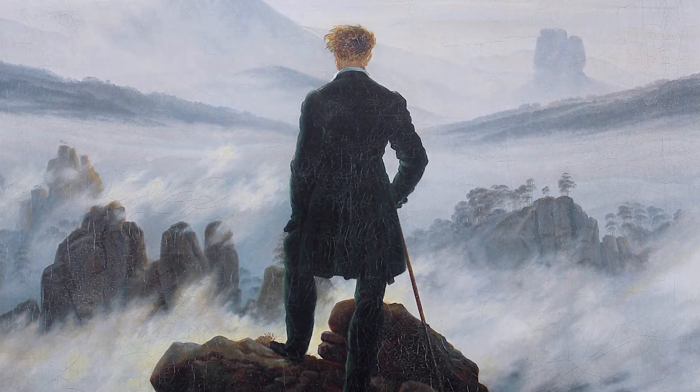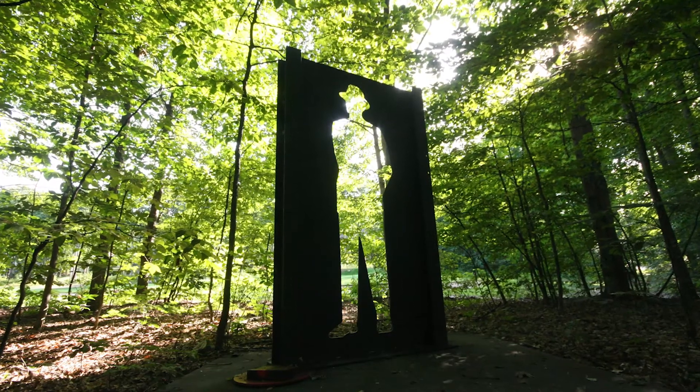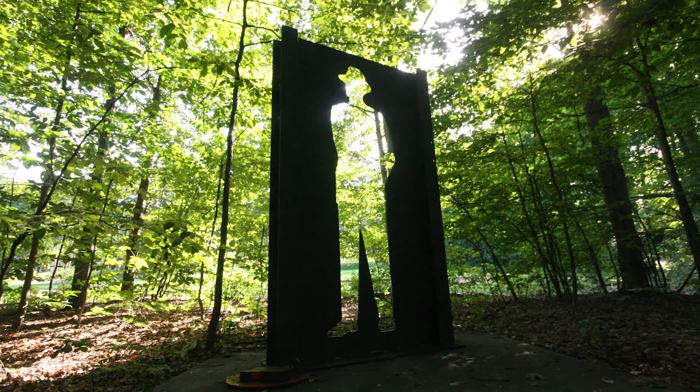With Friedrich, there would always be an individual — a man or a woman — standing on the edge of an abyss where there'd be either an ocean, rock formations, or clouds, but that individual always had their back to the viewer. That's how we talked about this piece as well — that people will be viewing through it, seeing themselves and then seeing the nature through that image when you look through the cutout.